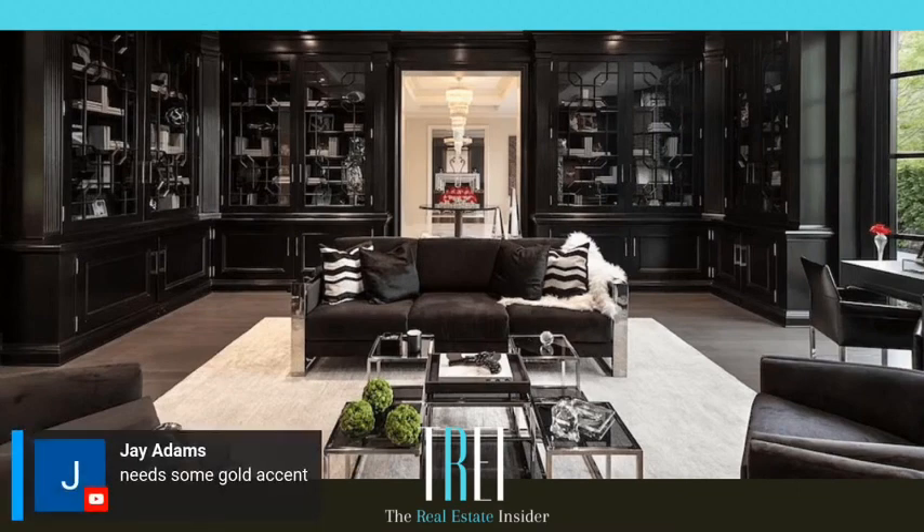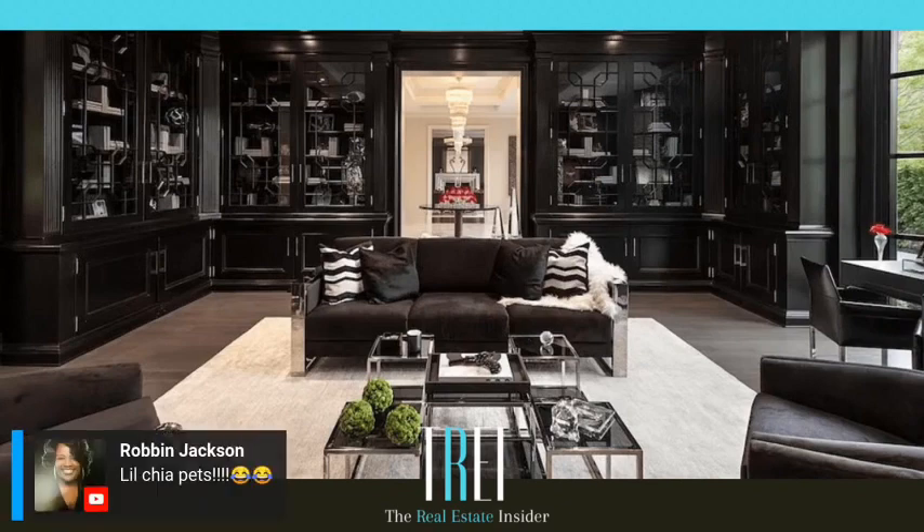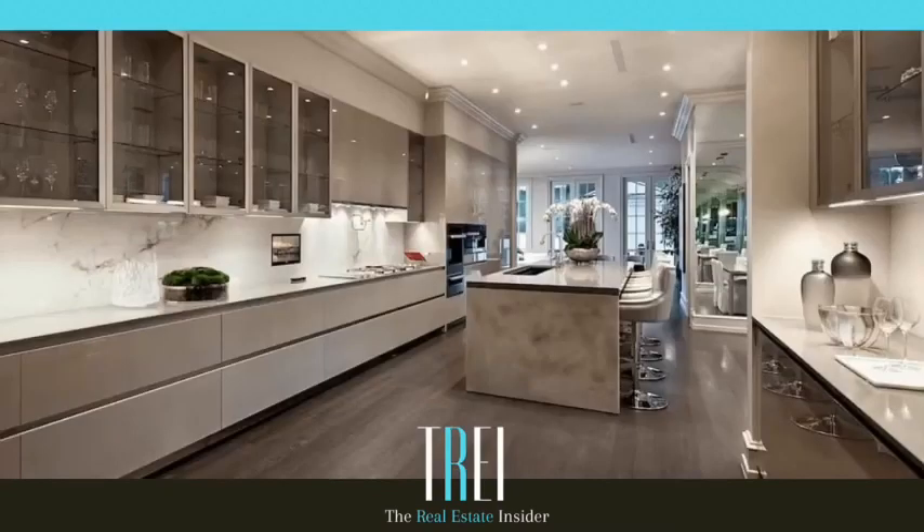Need some gold accents. Yeah, they went with the chrome look, I guess. It's like a man's dream — I would freaking love this room. Little Chia Pets. All right, everybody loves this room. Let's see what we have next.